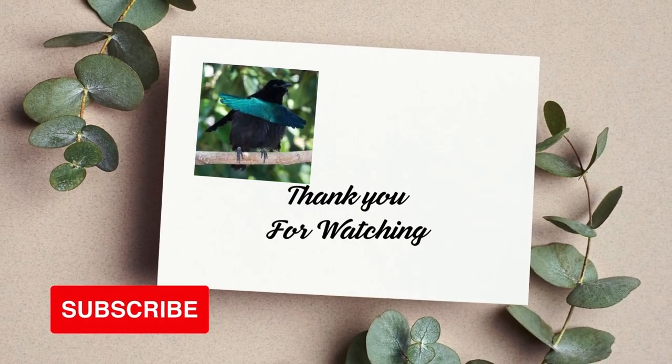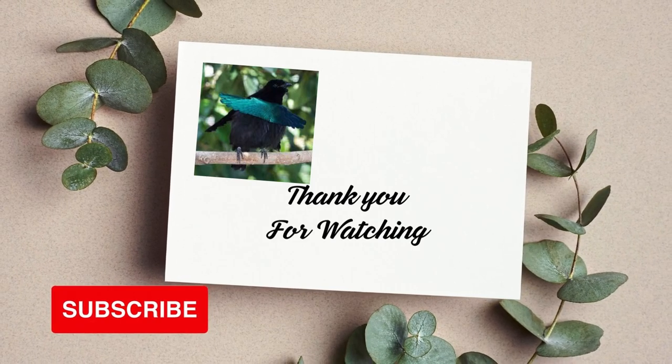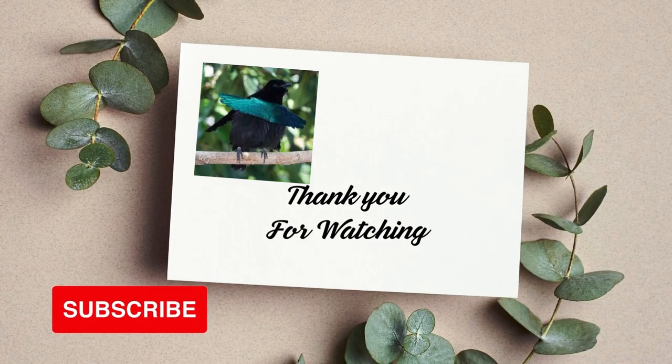Thanks for exploring the wonders of our diverse planet with us. If you enjoyed this journey, don't forget to like, subscribe, and stay tuned for more incredible insights into the remarkable creatures that share our world.